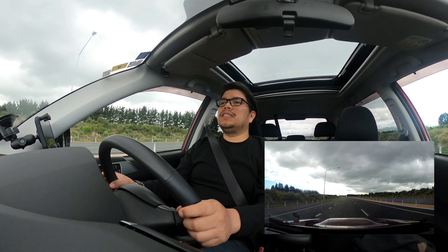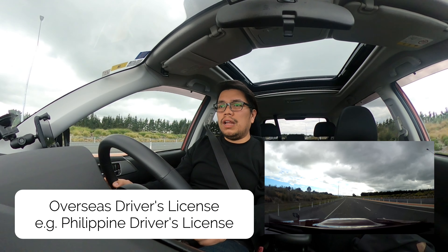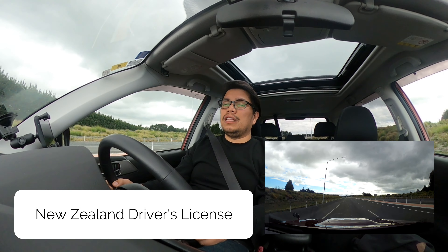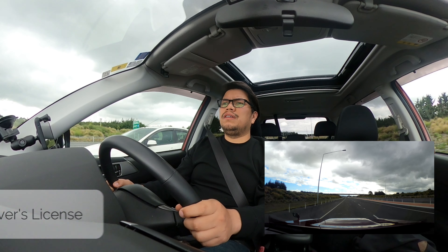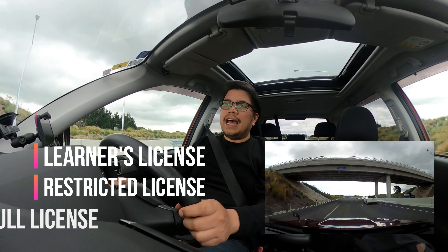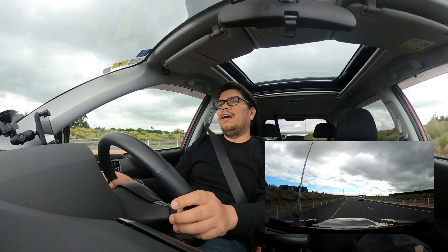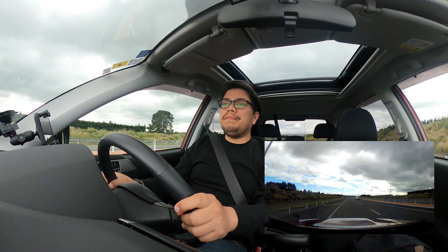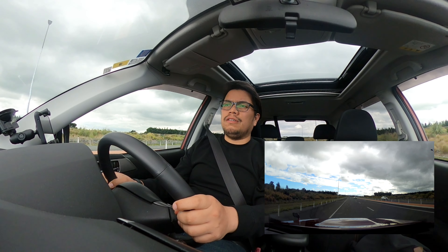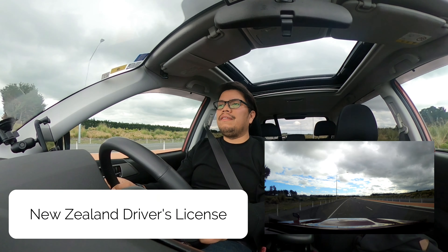Let's talk about driver's licenses. There are two categories: overseas driver's license — like a Philippine driver's license — and the New Zealand driver's license, which has three types: learner's, restricted, and full license. A good example is me and my wife. My wife didn't know how to drive back in the Philippines and had no Philippine license. I, on the other hand, knew how to drive and had a Philippine license when we arrived. So let's talk about the New Zealand driver's license pathway first.